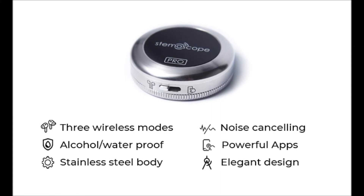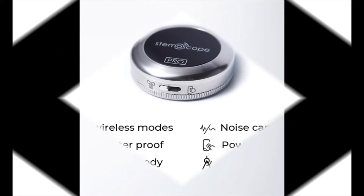Let's pay tribute to our heroes. After they enjoyed the high-quality Steemascope sounds, they provided many valuable feedbacks and inputs on what a wireless stethoscope they wish they could use in their daily practice.